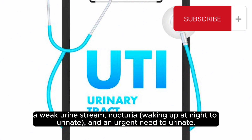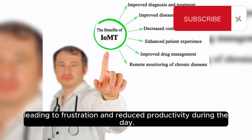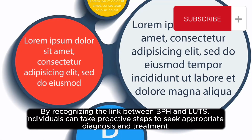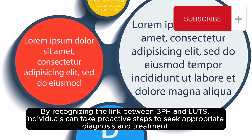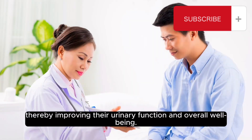The link between BPH and LUTs is well established, and understanding this connection is crucial in effectively managing both conditions. LUTs can manifest in various ways, such as frequent urination, a weak urine stream, nocturia — waking up at night to urinate — and an urgent need to urinate. These symptoms can greatly disrupt sleep patterns and overall comfort, leading to frustration and reduced productivity. By recognizing the link between BPH and LUTs, individuals can take proactive steps to seek appropriate diagnosis and treatment, thereby improving their urinary function and overall well-being.